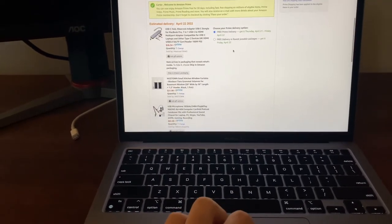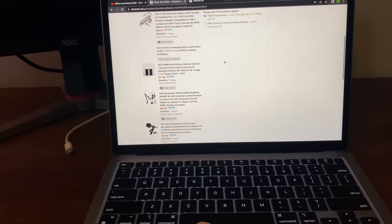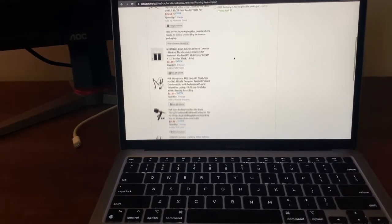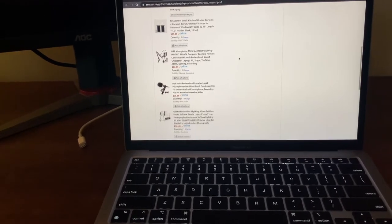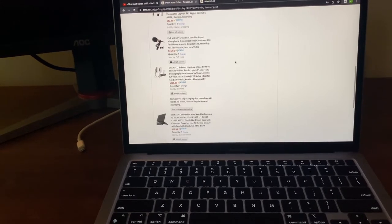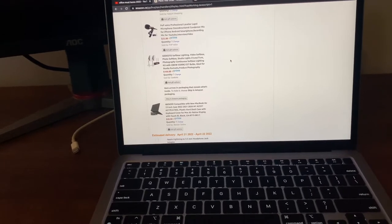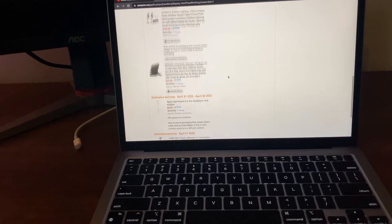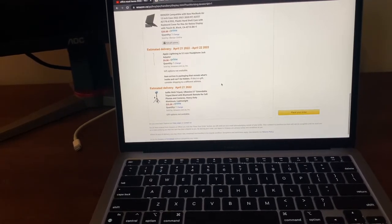Here's a rundown of everything I ordered: a USB-C hub, blackout curtains, a USB microphone with a stand, a Pop Voice microphone for my phone, a Gecko softbox lighting kit — like two massive light stands — a MacBook case, an Apple lightning headphone jack adapter, and a tripod.